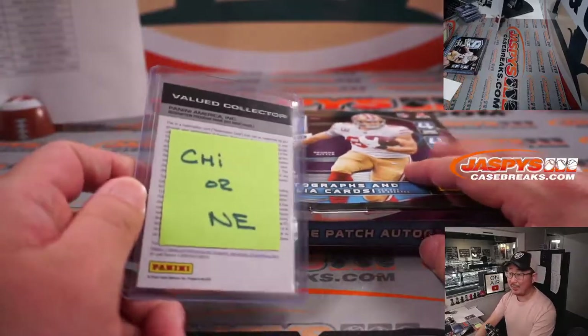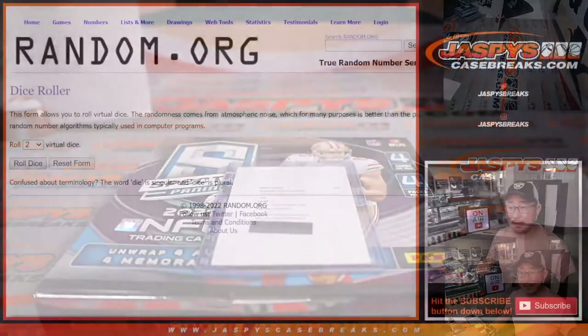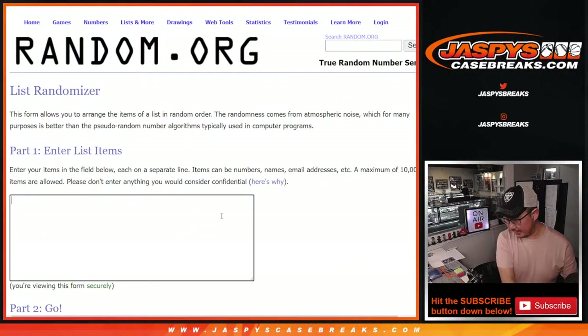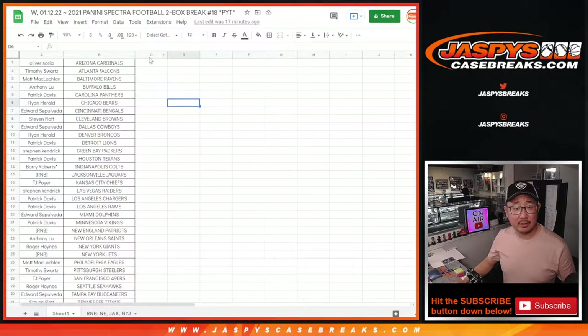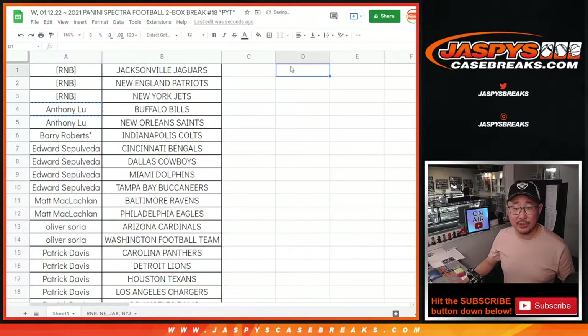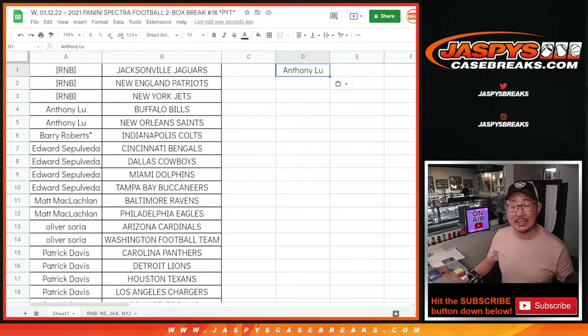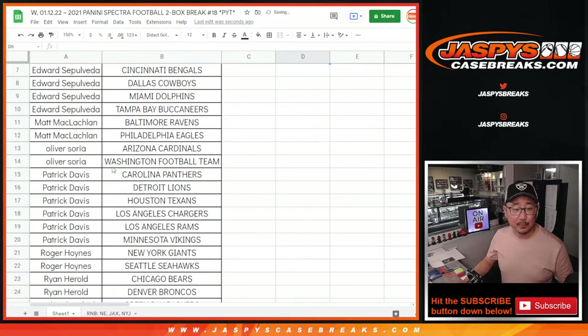Now time to make one person happy and one person sad in the randomizer. We'll also use the same dice roll for the break credit giveaway as well. Let's sort by column A by first names. Anthony, you bought two teams — that's an entry. Everyone saw the instructions: buy at least an even number of teams, half of those become entries, top five get $200 bucks each. Anthony got two, Edward got four — that's two entries, Matt got one, Oliver got two teams — that's an entry, Patrick Davis six teams — three entries.